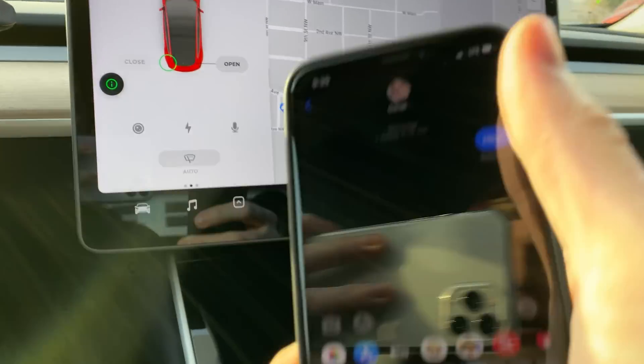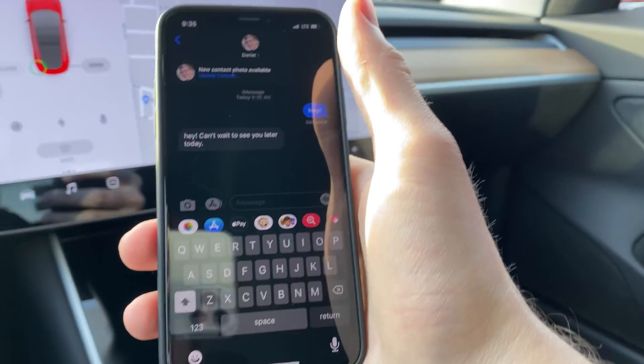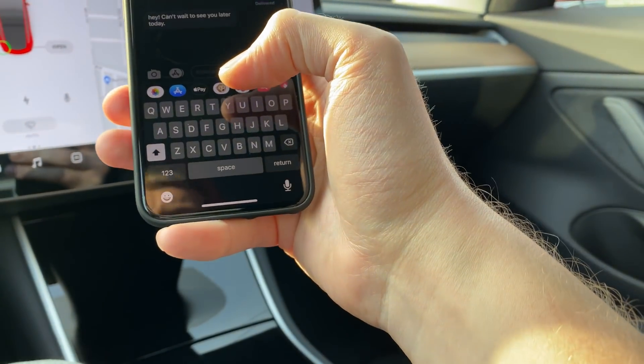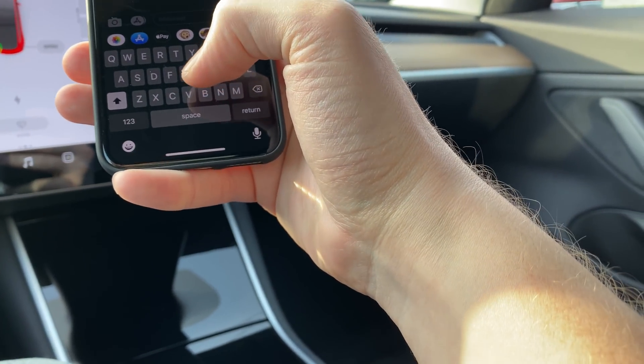I hit send and there we go — pretty straightforward. One thing I want to try is: if I'm driving, I don't want to be tapping on the screen because that's kind of dangerous. So let's try that again.